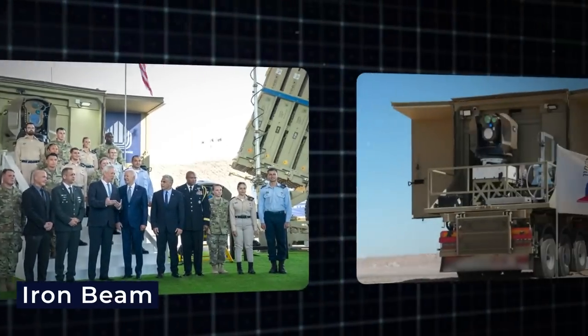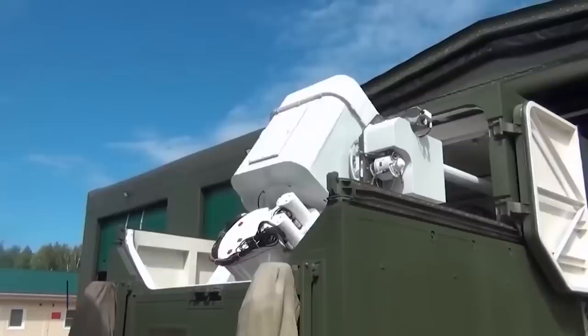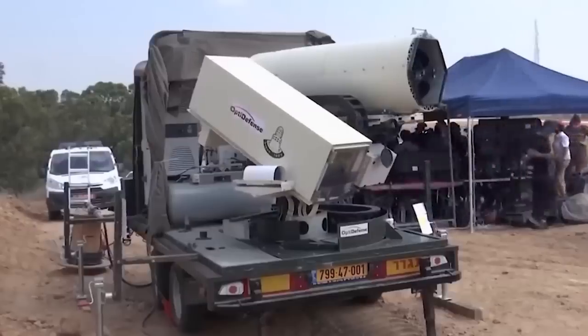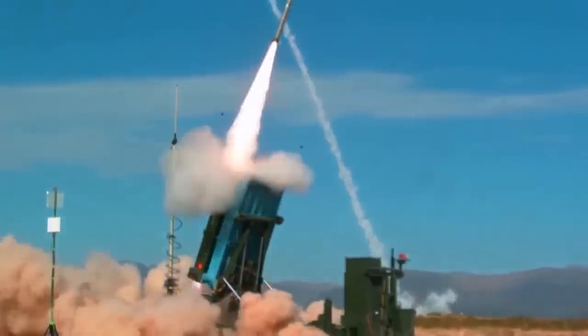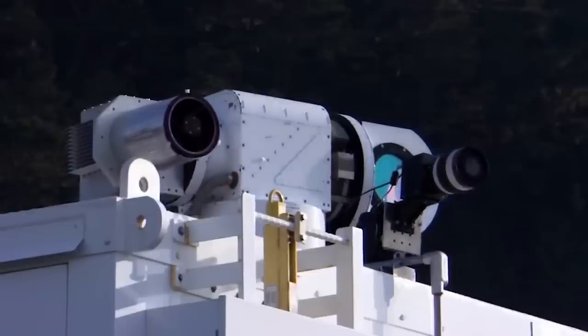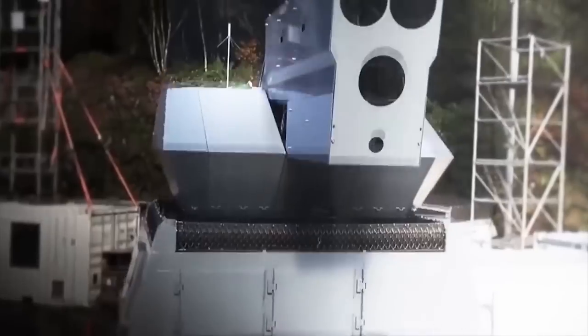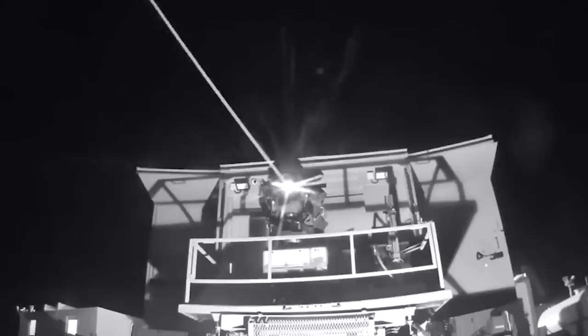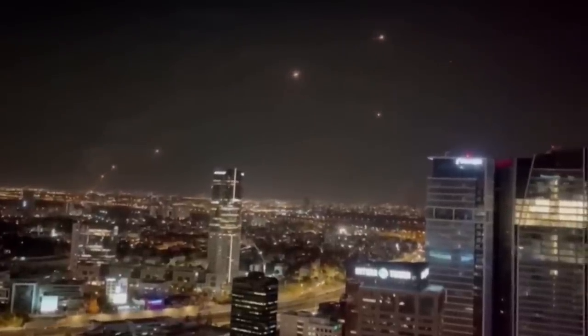Now let's delve into the remarkable world of the Iron Beam, Israel's most futuristic and most powerful laser weapon poised for action. Iron Beam is a paradigm-shifting 100-kilowatt directed energy weapon purpose-built for air defense, developed by Rafael Advanced Defense Systems. Operating within a range of 13 miles, the Iron Beam employs cutting-edge fiber laser technology, enabling it to neutralize short-range rockets, artillery shells, mortar bombs, and even unmanned aerial vehicles (UAVs). The speed and precision of this advanced weapon are truly awe-inspiring, with an incredible response time of merely four to five seconds from the moment of firing to impact.